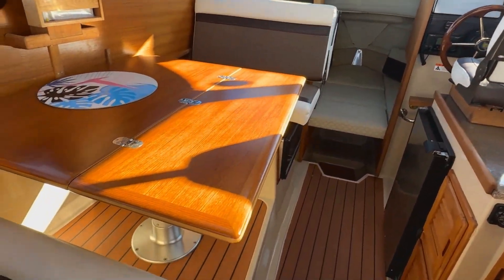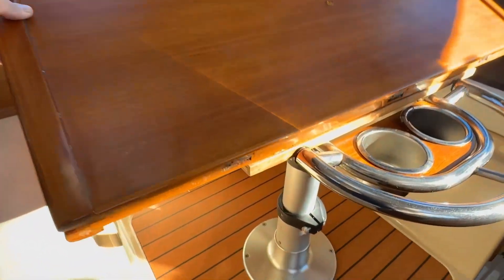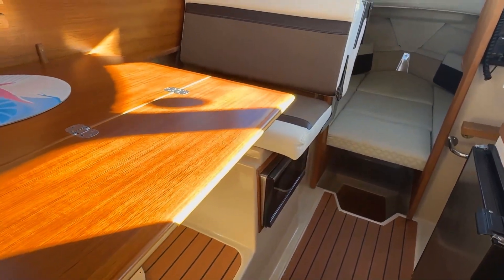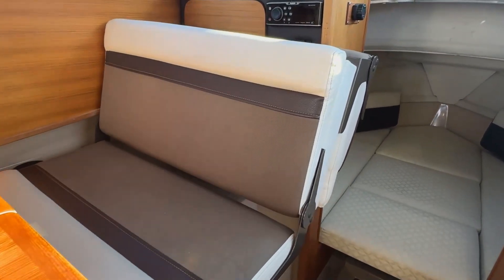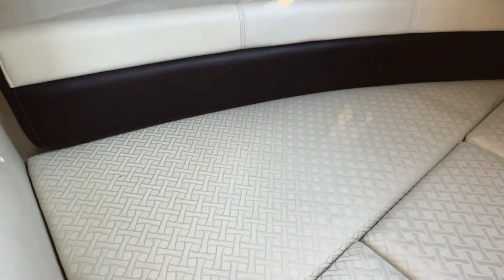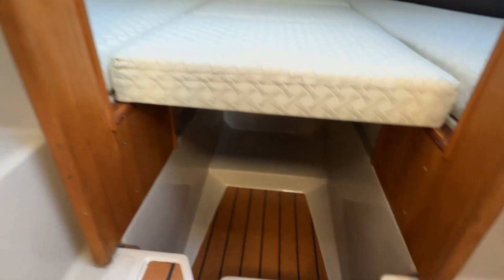Moving forward, another neat feature they do well is this flip-up table — it's a full dining table, or it has cup holders and a grab rail for when you need them. It has a hydraulic ram to raise and lower it, making an extra berth when needed for guests. The main sleeping area is in the bow, with a V-berth up here; if you take out the center pieces, it can be made into two singles.